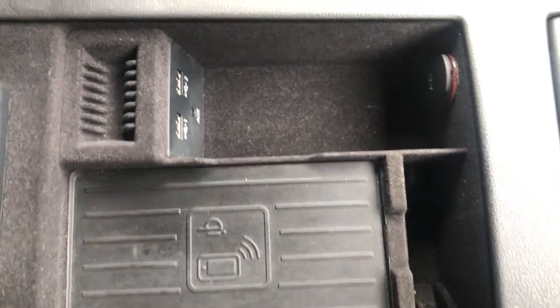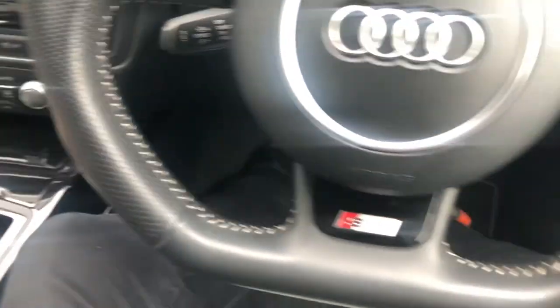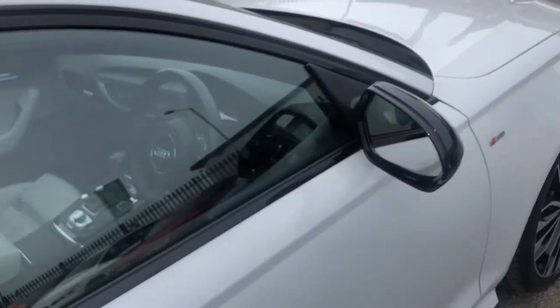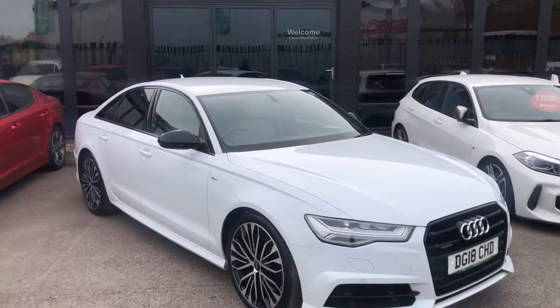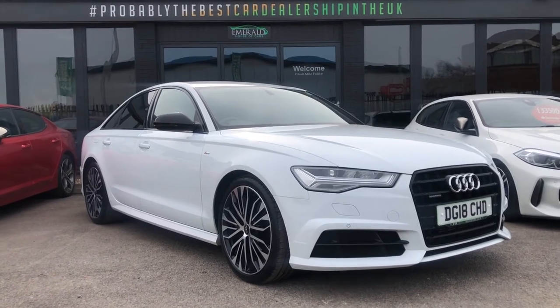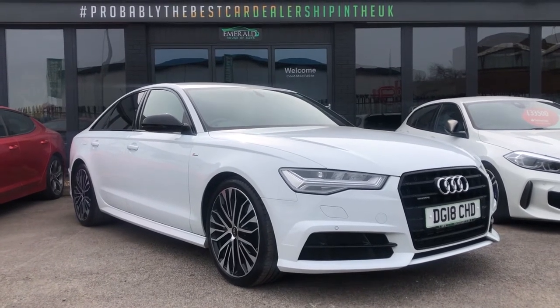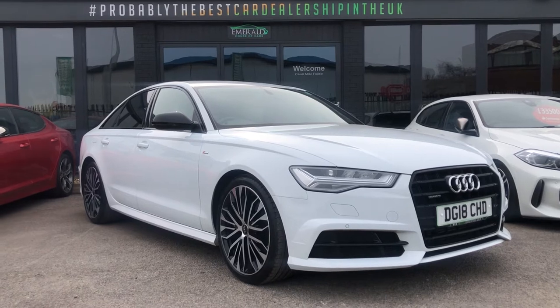Under the centre armrest you've got a dual cup holder. Lifting the armrest gives you storage; lift again and there's QI wireless charging, an auxiliary port, USB, and a 12-volt charger. And that's pretty much everything about this gorgeous, luxurious saloon from the big German brand. This car was also treated to the 128-point Emerald check prior to retailing — that means an oil and filter service and total reassurance that there's no maintenance required for the foreseeable future. If you have a part exchange or need finance, get in touch and we'll be happy to help.